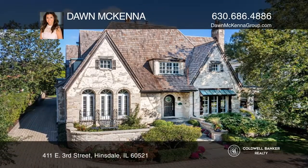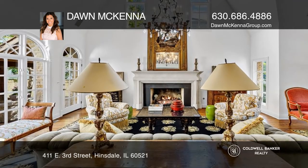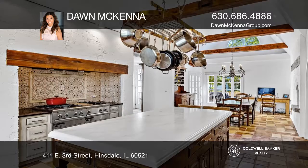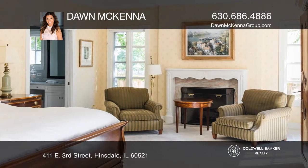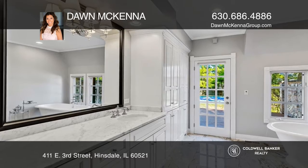This unforgettable stone and brick Hensdale Manor home captivates with elegance and refinement. Rich hardwood and Italian tile floors, seven fireplaces, an antique light fixture, and a Paul Ferranti chandelier are among the many bespoke features.